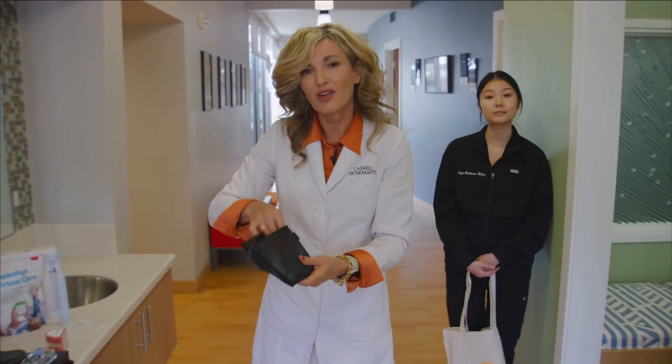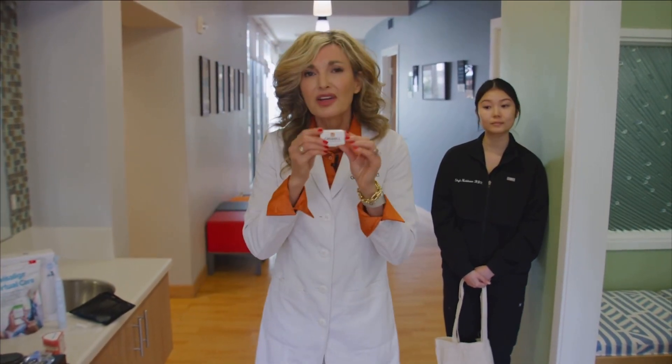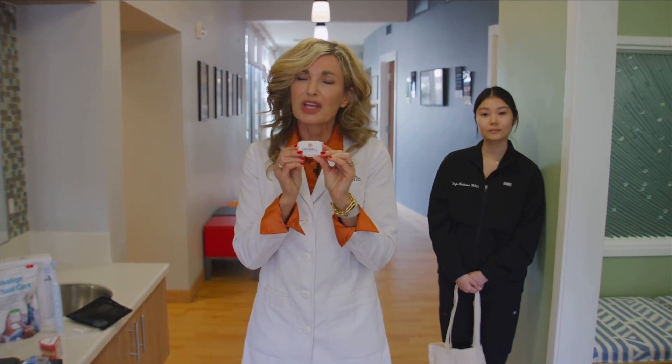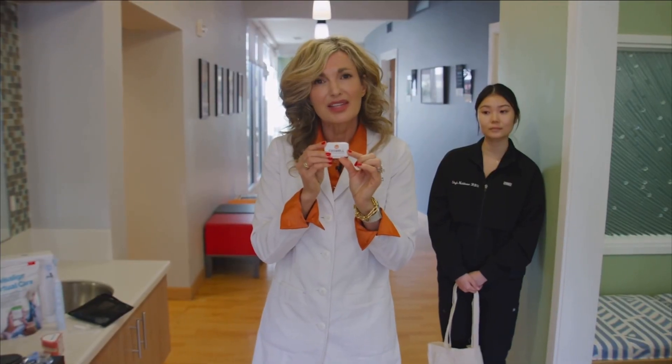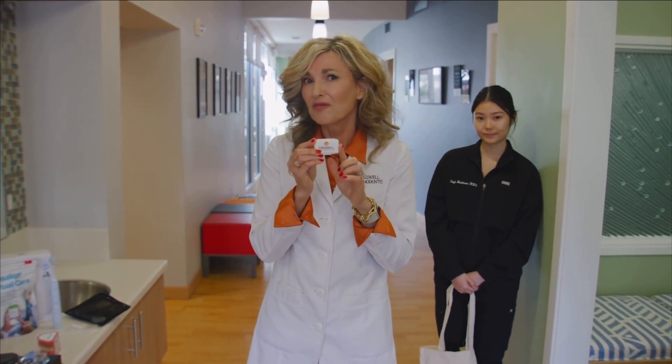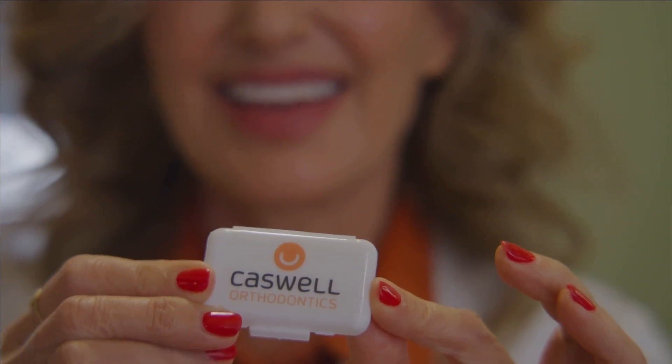You'll also have some orthodontic wax. The orthodontic wax is used in the event that you have an area that's rubbing you. One of the first things you'll notice when you first get your Invisalign is that your teeth get sore — it is the beginning of change, and change is always going to have some discomfort. The wax can be used to make those areas feel smooth and comfortable and help your cheeks feel good.